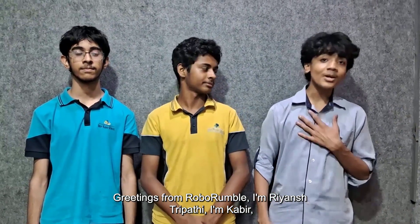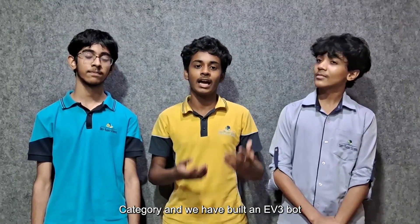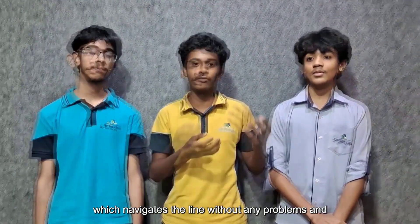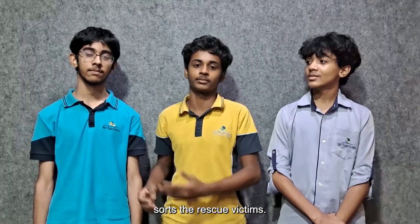I am Riyansh Tripathi, I am Kabir, and I am Abhijan. We are delighted to have you here. We are participating in the rescue line senior category and we have built an EV3 bot which navigates the line without any problems and sorts the rescue victims.